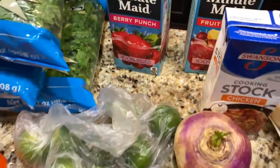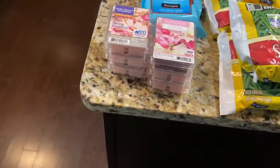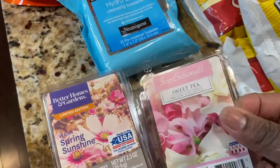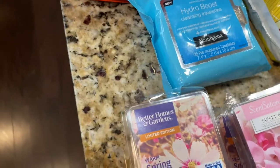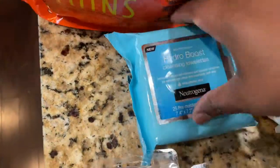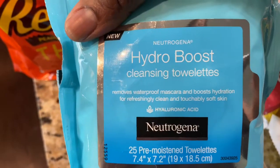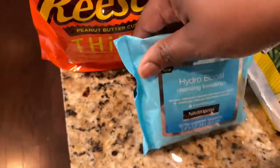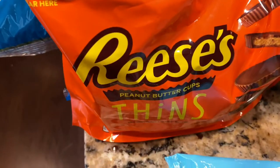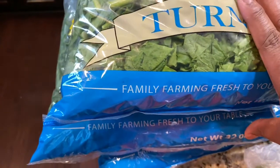She bought two containers of fruit punch. I found some candle waxes — a sweet pea and three spring sunshines — so I grabbed those. I got these Neutrogena Hydro Boost wipes. If y'all haven't tried the Hydro Boost cleanser, it is bomb — it has literally changed my life and my skin. Baby girl wanted to get some Reese's, and we also got three bags of turnips.